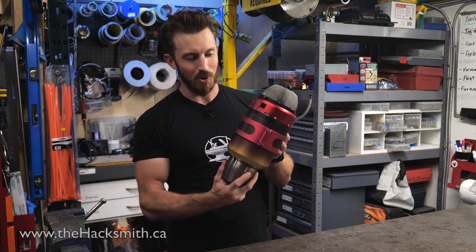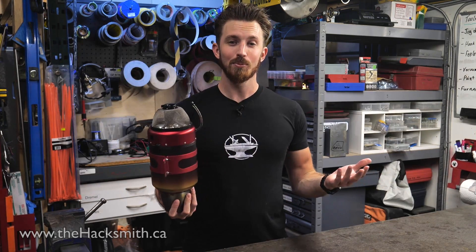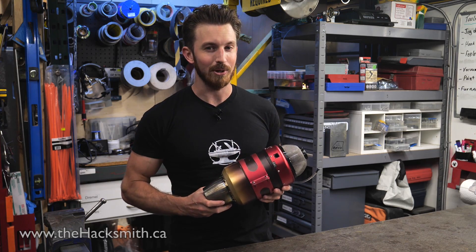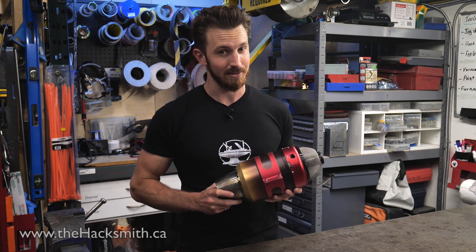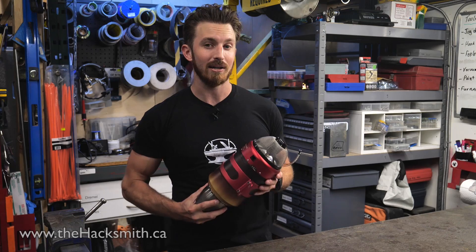Jet engines aren't cheap — one of these babies is worth about $5,000. Which is why we're super excited to announce this video's sponsor, World of Warships Blitz, who have helped us pay for a second jet engine which we just ordered. When we get it, we might put two jet engines on the bike.